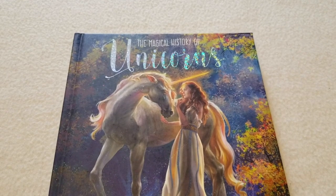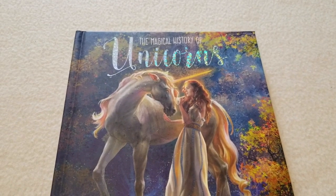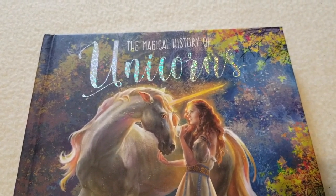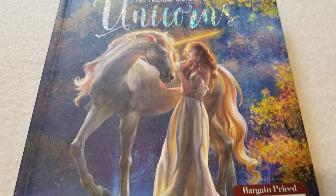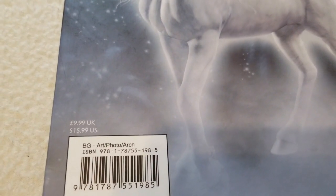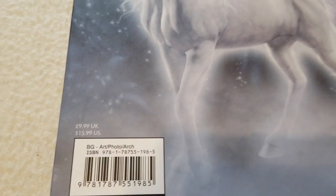Today I want to share 'The Magical Histories of Unicorns' by Russ Thorn. It's really pretty — it's got this lovely foil title that just makes the word 'unicorns' a little magical. I found this at Barnes and Noble in the bargain department for $7.98, and it retails at $16, so it was a lot cheaper to get it as a bargain title.